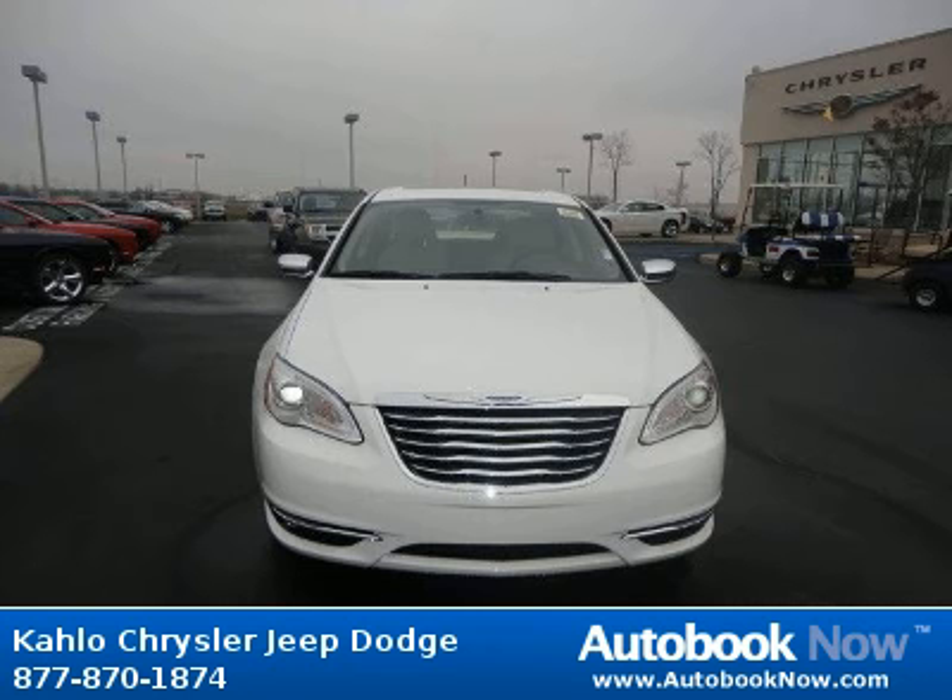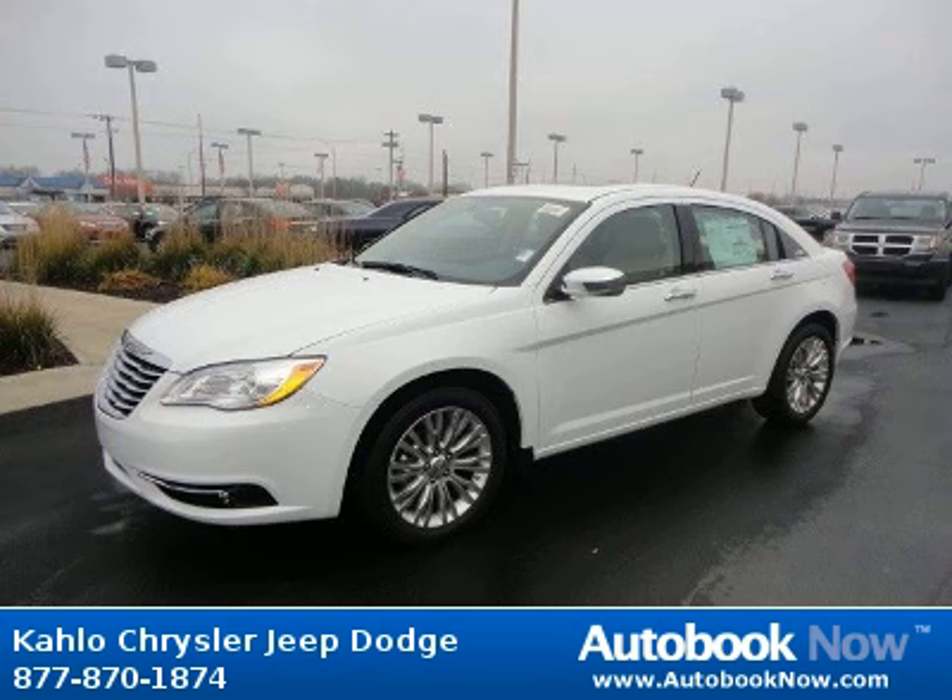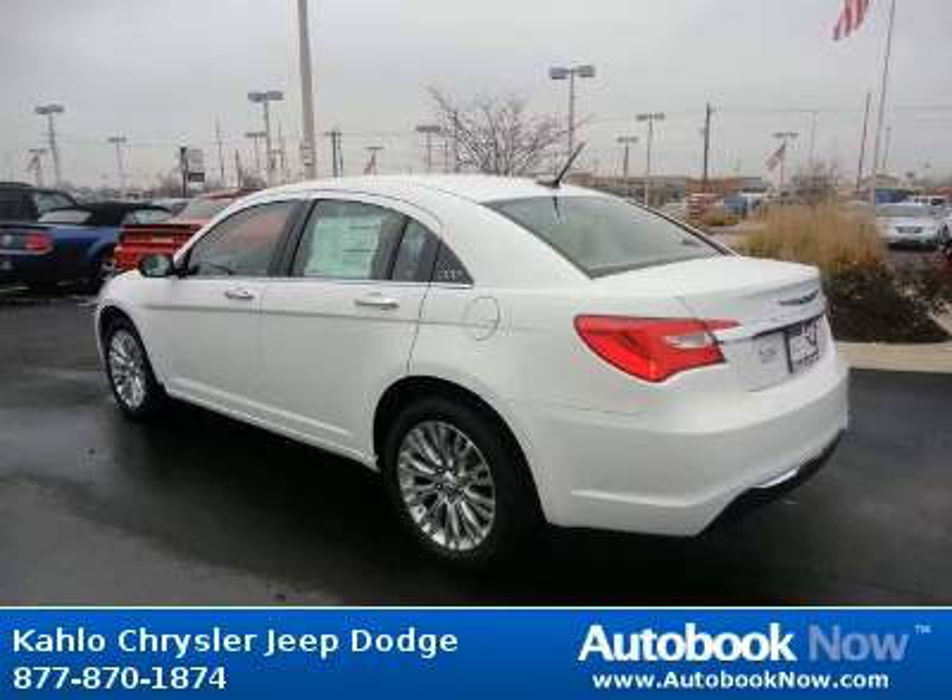This 2012 Chrysler 200 is available at Kahlo Chrysler Jeep Dodge in Noblesville, Indiana. This 200 has a beautiful white color. It has 5 miles on it.